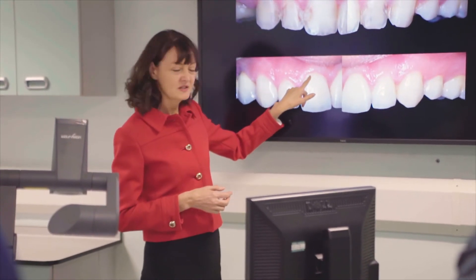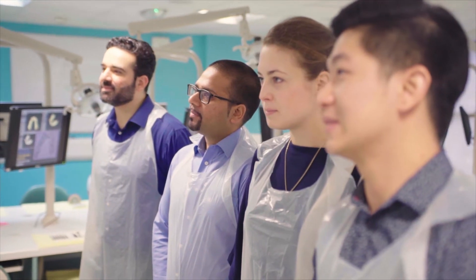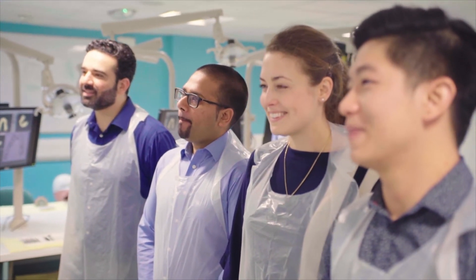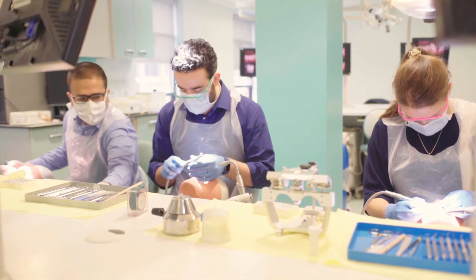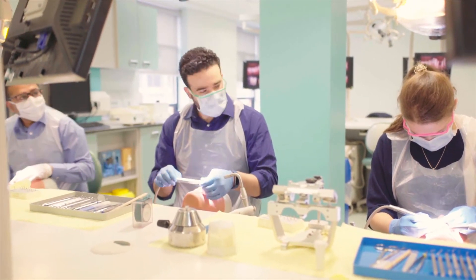Being at the Eastman Dental Hospital you're surrounded by individuals who are hard-working in different specialities. Particularly toward the end of the course you speak to other restorative specialties such as periodontics and endodontics, and you cultivate a relationship to work together — and that's what's going to be important when you leave the Eastman Dental Hospital. Being in practice, being able to refer and discuss with other specialities is going to be crucial.